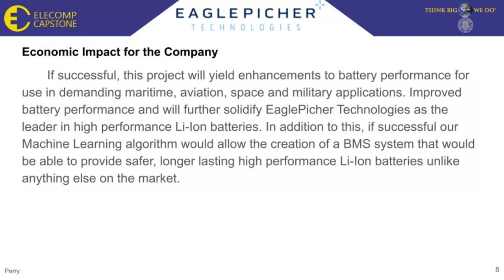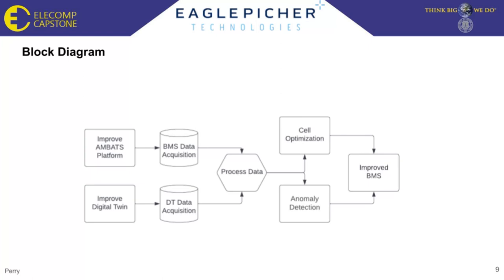This project has the potential to have a large economic impact, seeing as currently there are no other companies developing a battery management system that utilizes machine learning. If successful, our project would ensure safer, longer-lasting, high-performance lithium-ion batteries unlike anything else on the market. The block diagram shown provides a simplified overview: we have two avenues to generate data — the MBATS platform and our own digital twin system — and that data is used to train machine learning algorithms, which in turn add additional safety and functionality features to a BMS.